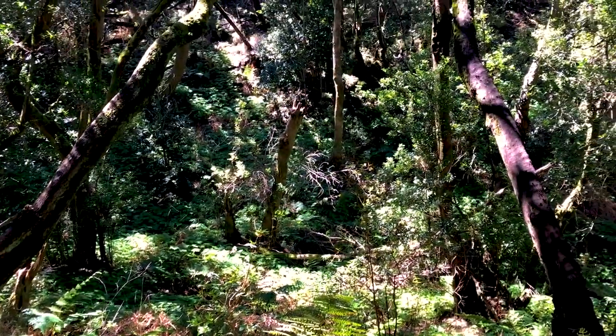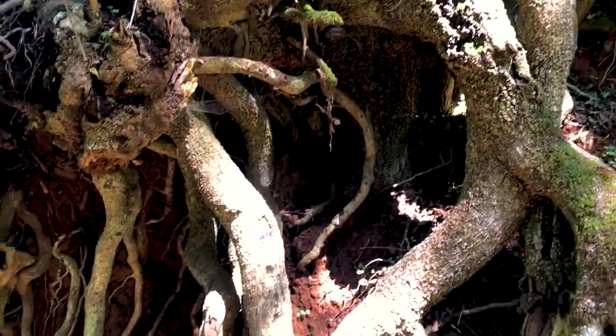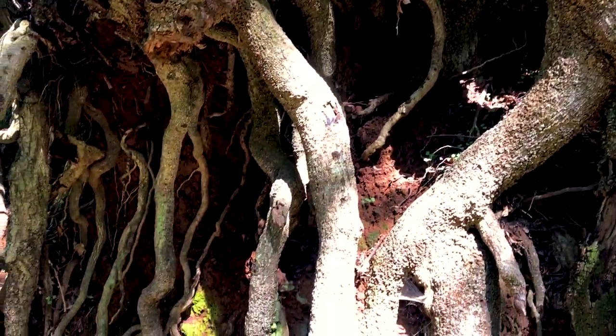Here in the National Park we have laurel forests, and they're very, very special because once upon a time, millions of years ago, they covered the entirety of Europe — and this is the only place they still exist. That's because they're a humid, subtropical forest and those conditions just don't really exist on the continent anymore. But here, down near the equator surrounded by cold Atlantic water, it's very hot and very humid, so the forest can thrive.